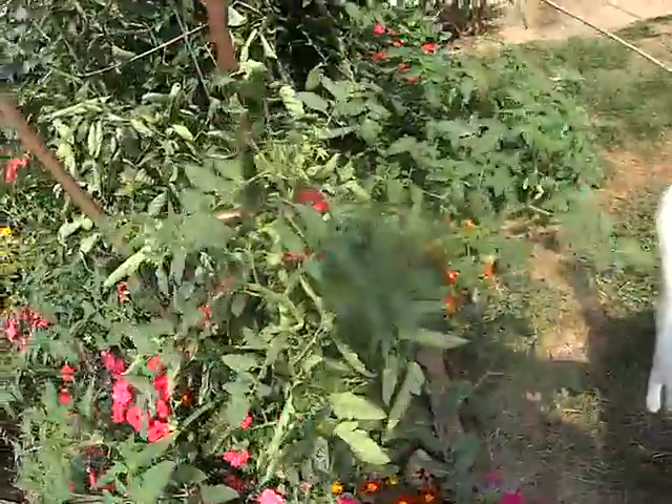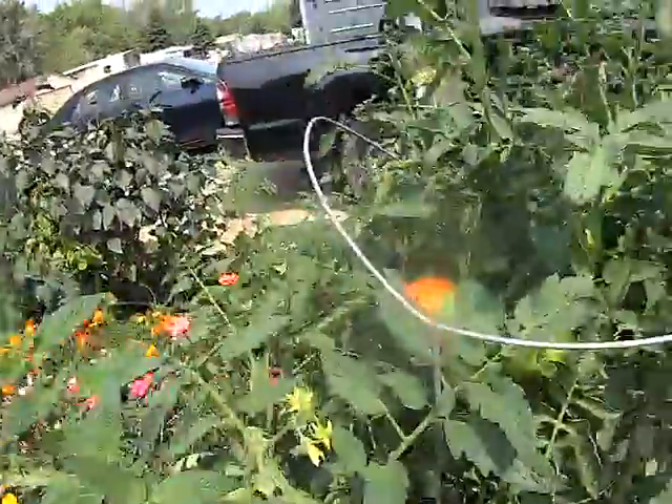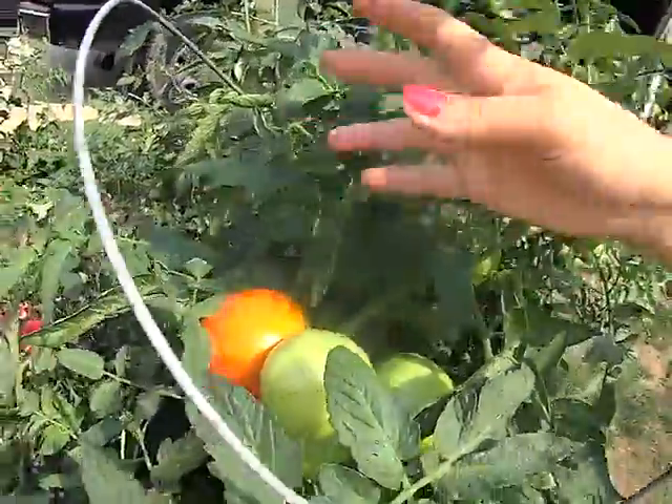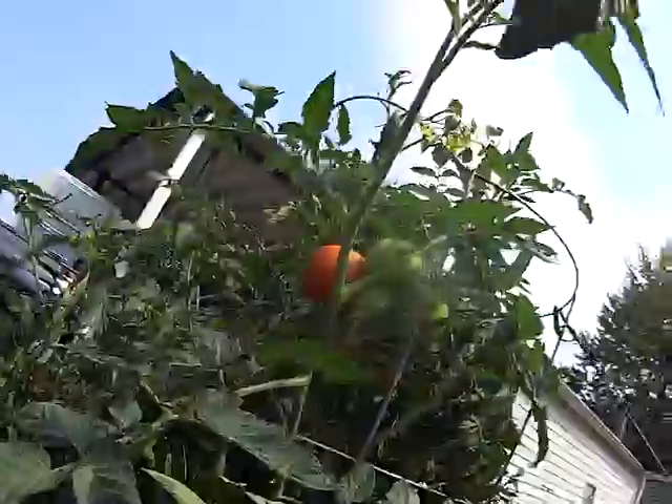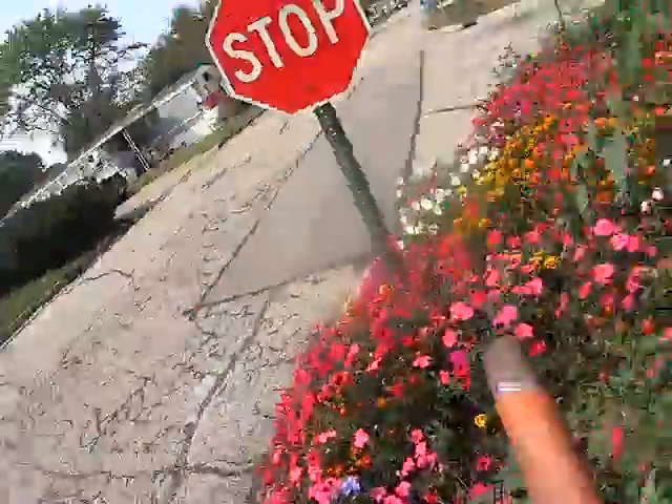He lost his collar. I don't know where he lost that at. That was the one that's not ripe yet. Oh well, I thought it was — it's almost ripe. But there's some bees in there.